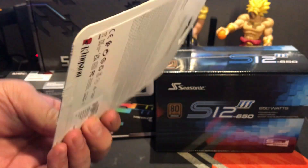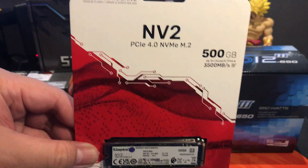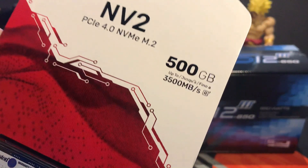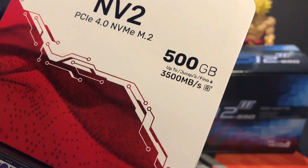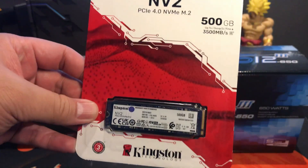For our SSD, we are going with the Kingston NV2 PCIe 4.0 NVMe M.2 SSD. As you can see right there, it has 3500 MB per second transfer speed. That is really a decent speed when we are talking about NVMe M.2 SSDs. This is a good one for our budget build today.